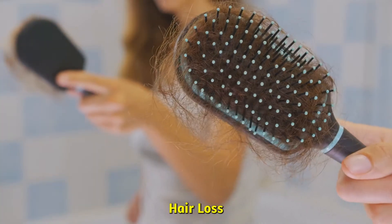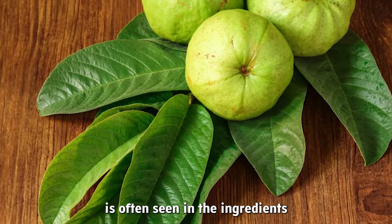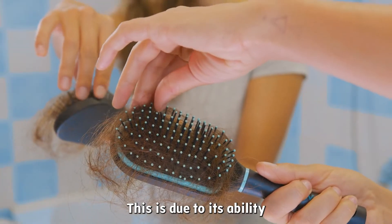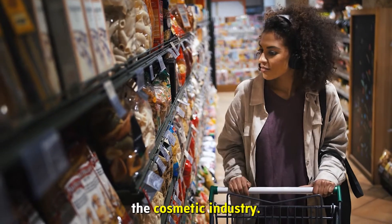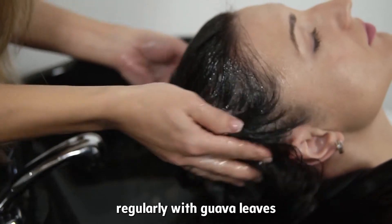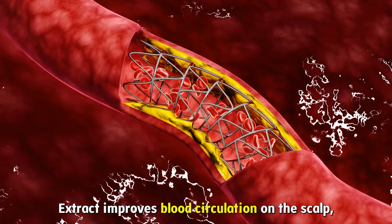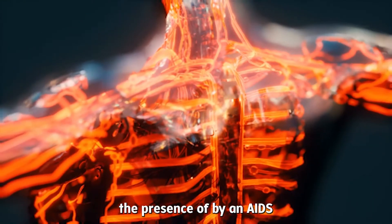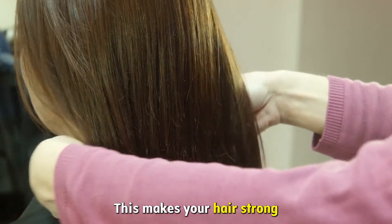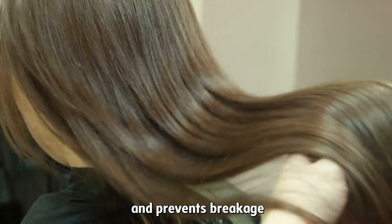Hair Loss: Guava leaves extract is often seen in the ingredients list of hair care products. It is due to its ability to prevent hair fall that these leaves are hitting the cosmetic industry. Massaging your hair regularly with guava leaves extract improves blood circulation on the scalp. The presence of biotin aids in cell restoration and improves blood flow, making your hair strong and preventing breakage.